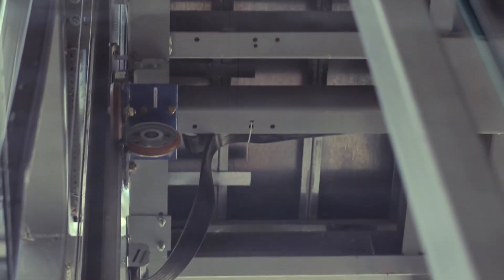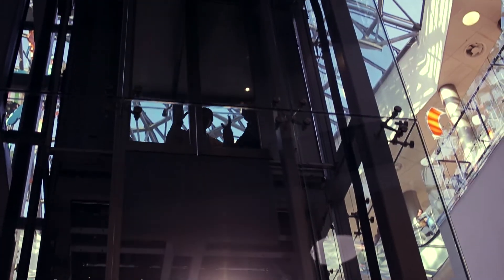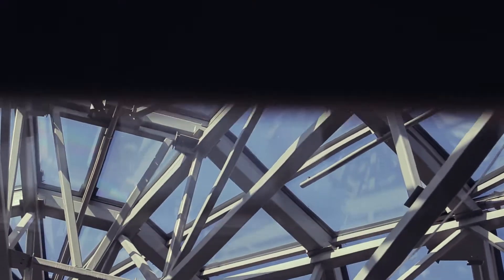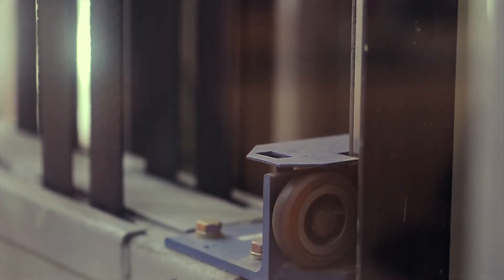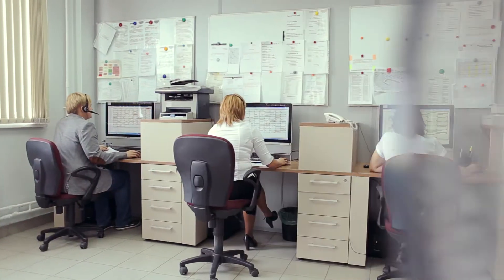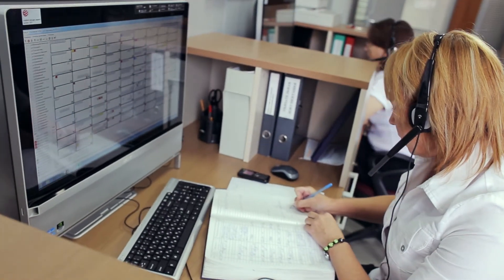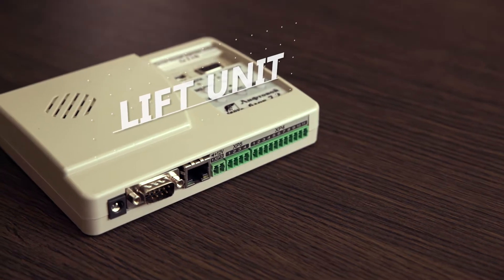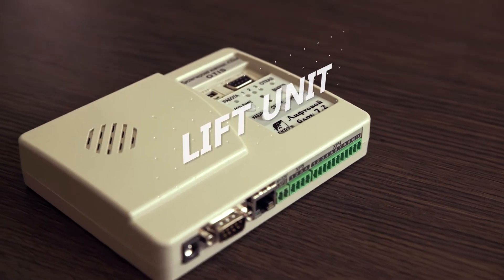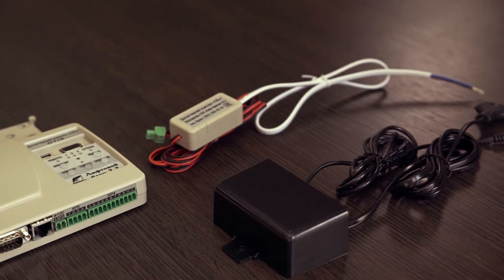A lift is a complicated mechanism that requires constant control. The Lift Monitoring and Diagnostic System, LMDS, performs monitoring functions simply and efficiently. It controls day and night lift operation, reports about emergencies, and provides voice communication between a lift and a call center. The basic set of LMDS equipment includes all that is necessary for installation and further operation of the system.